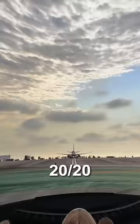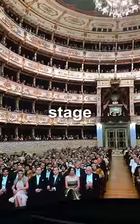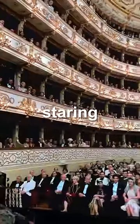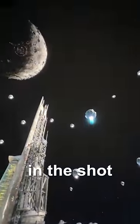Whatever camera they film this on is better than 20-20 vision. My own two eyes don't even see that clear. They also have this shot where you're on stage, and it's like this whole auditorium is just staring you down. I'm filming this on 0.5 on my iPhone, and I cannot even get a tenth of the screen in the shot.